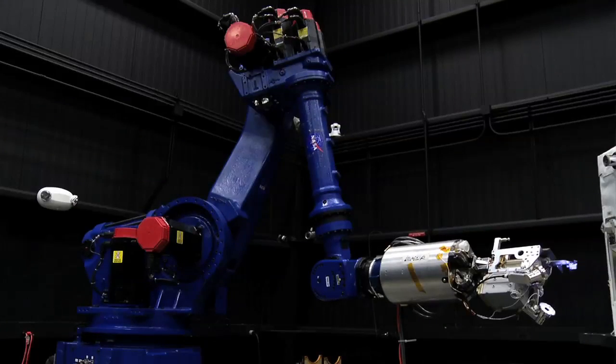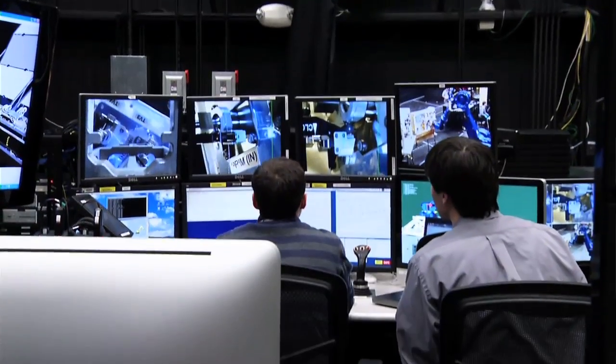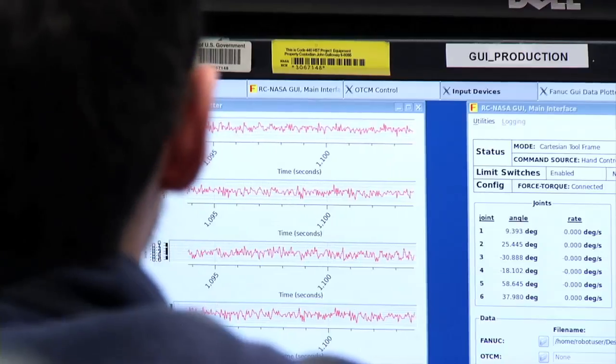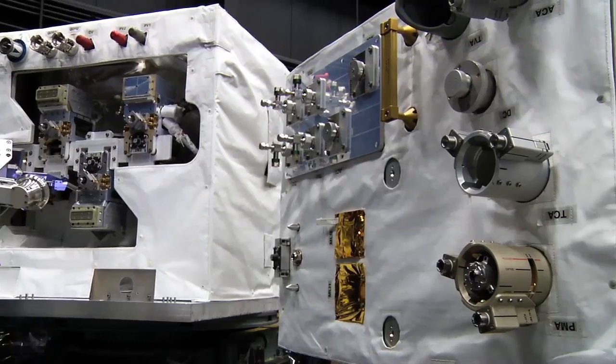As Dextre's performing tasks on orbit, we'll be following along with the robot. There are four live high-definition videos coming down from the space station. We'll be watching those views to see what the robot's doing, watching the data from the robot — telling us how it's moving, how fast it's moving, where it is. So if there are issues on the space station, our robot here could demonstrate ways to solve the problem we're running into in space.